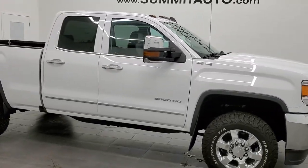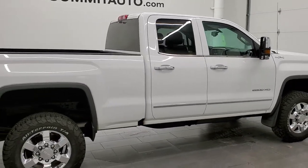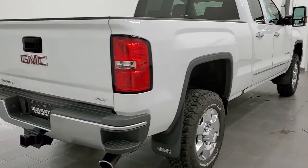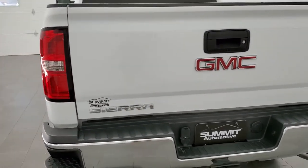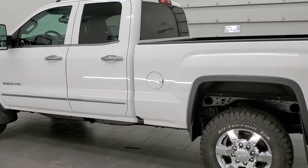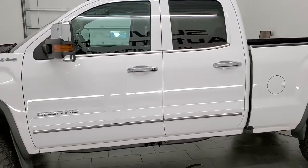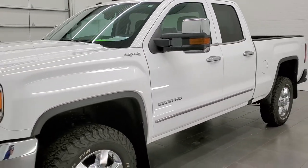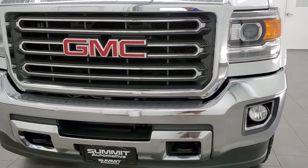This 2016 GMC Sierra 2500 double cab short box SLT is stock number 12124Z. We're here at Summit Automotive in Fond du Lac, Wisconsin, your new and used heavy-duty truck headquarters. This 2016 GMC Sierra 2500 double cab has the 6-liter V8 engine. This truck has been fully safetied and inspected by our service shop, has a fresh oil and filter change, all the fluids have been checked and topped off. The truck has been gone through mechanically 100% per the state of Wisconsin inspection process and it is 100% ready to go.